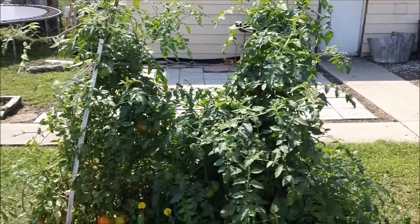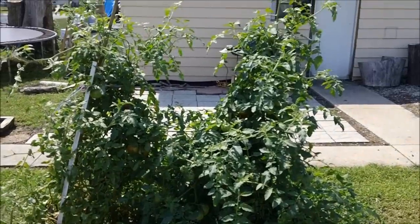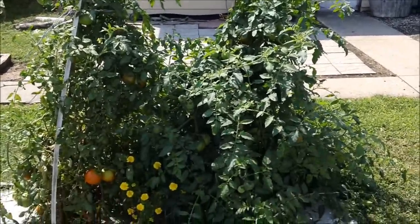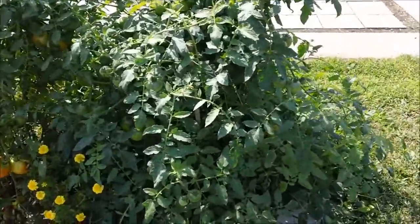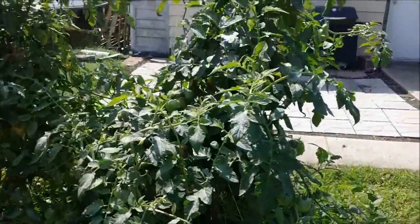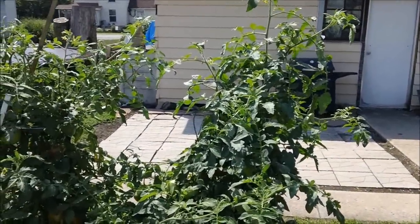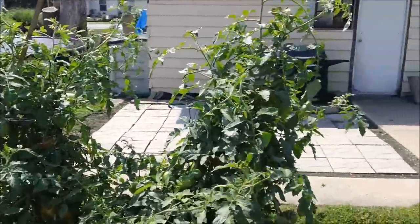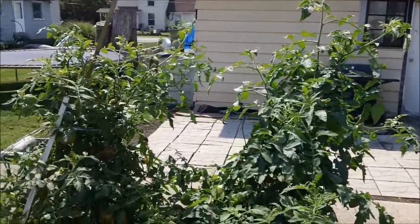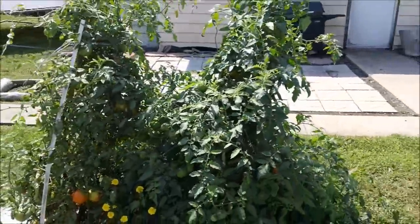These plants just became enormous. These are Big Boys. I've probably gotten about 50 or more tomatoes from them, and there are more tomatoes I'll definitely be able to pick here soon. Tomato plants, as soon as the first frost hits, they are done. You can pick what's left, take them in and they will turn, but the plants will not produce anymore after the first frost. So those are the gigantic tomato plants.